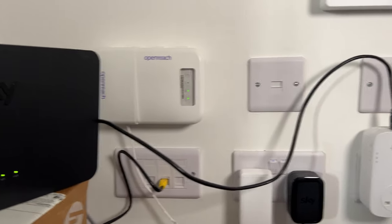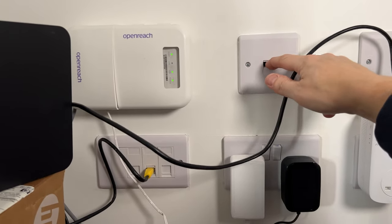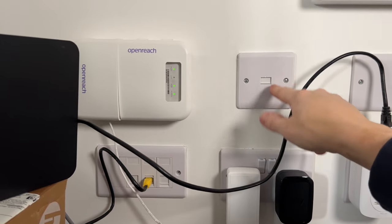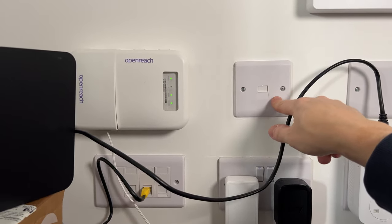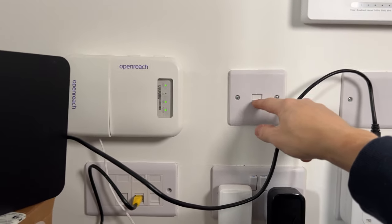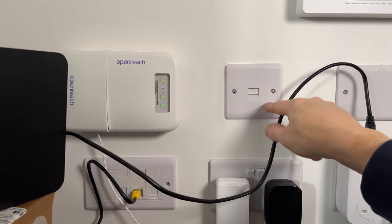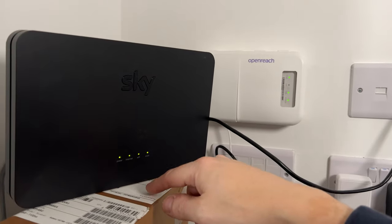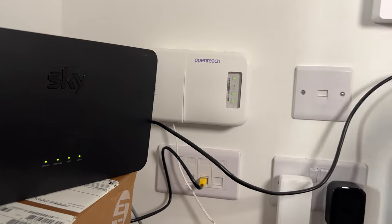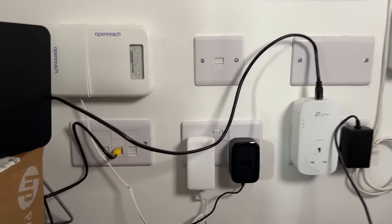Something else that surprised me was this phone socket. I'm not sure what it does — I don't know whether you can get an old-style phone line put into the property, but in the living room and in the bedroom there are phone sockets like this. I'm wondering if there's a cable that connects from the back of the Sky router into there and then splits around the house. If any of you do know, put it in the comments.